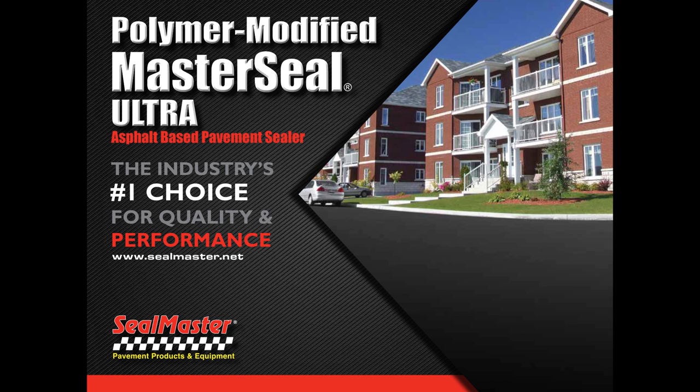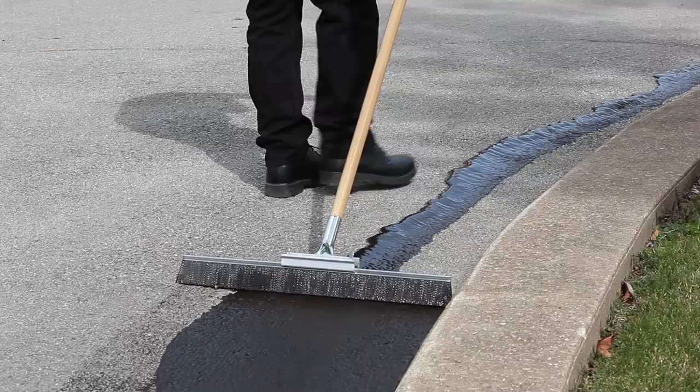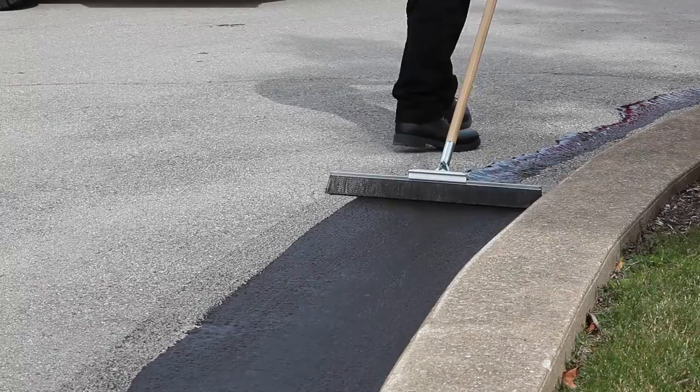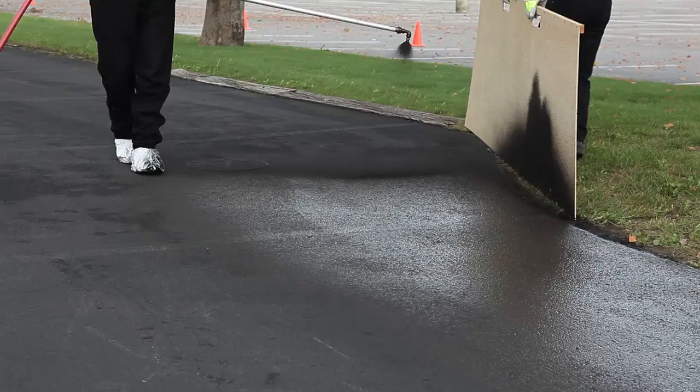Seal Master now offers ultra-pavement sealers, which are factory blended with water, polymer additive, and sand. This allows contractors to spend time on the job site applying sealer rather than mixing sealer. The sealer application process begins by performing the trim work. Shown here is a brush applying sealer along the curb area of a parking lot. Brush applicators resist splashing of sealer and are very effective for edging work. Sealer edging can also be done by spray using a board to prevent overspray onto the curb.